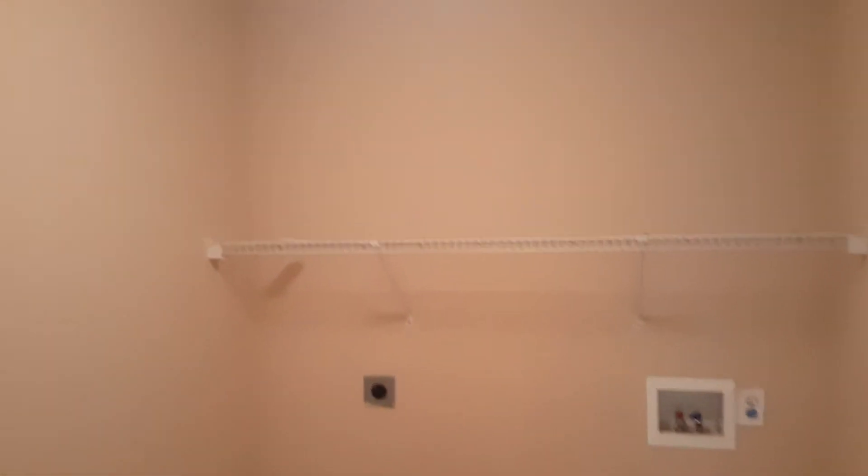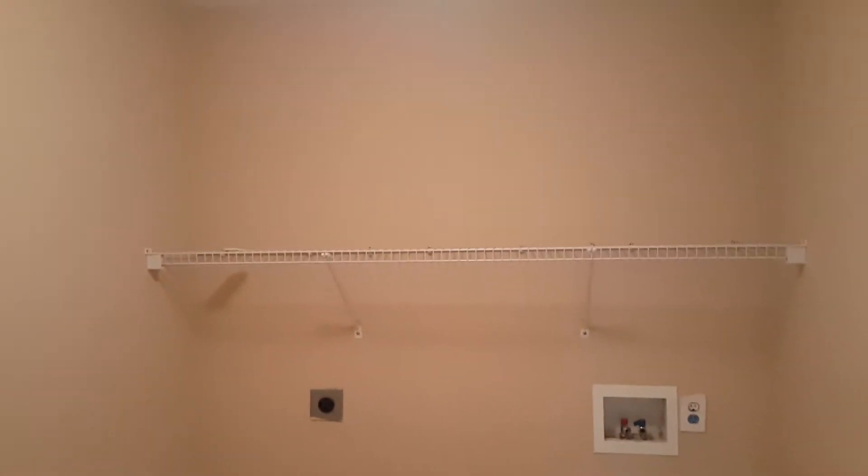As soon as you come out of bedroom number two, to the left you have your laundry room — a pretty large laundry room. You have your washer and dryer connections right there and also shelving.